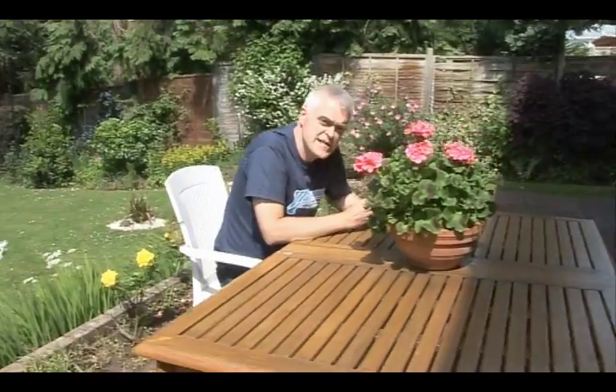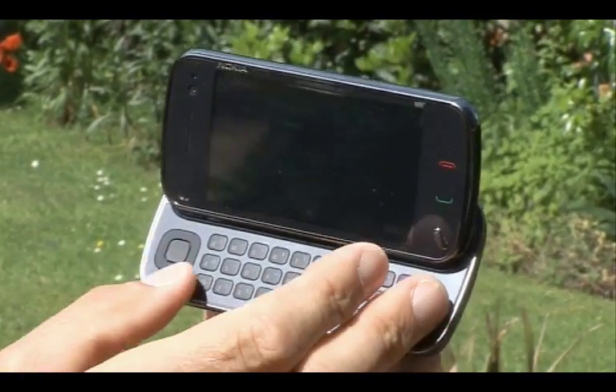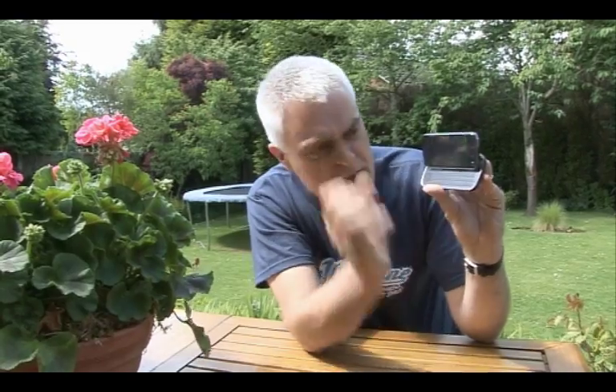The keyboard isn't that great either. Maybe because of the shortcomings of the touchscreen, Nokia have chosen to include a control pad alongside it here, with the result that the keyboard's been squashed up a bit. The keys are rather small and the spacebar's been shuffled off down there and compressed rather. The result of all this is that typing is really rather slow.